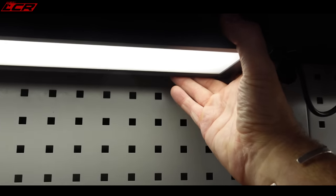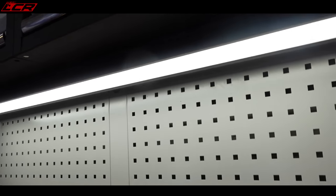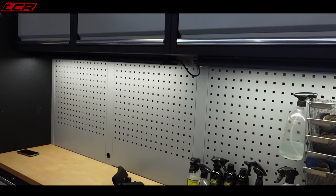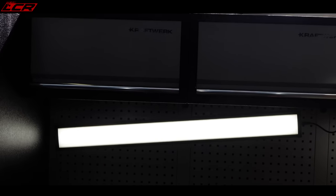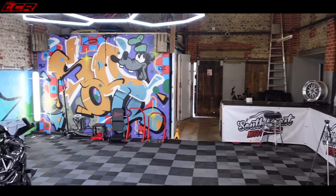LED lighting underneath. These are magnetised as well so they're just fixed — you can move them where you want them. Because I want a bit of a studio space as well, I want decent lighting. Magnetised, pull them off, reposition. I really like the layout here, I love the hexagonal lights. The mats, the floor tiles — what a setup.